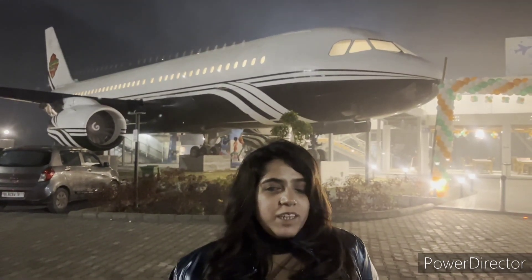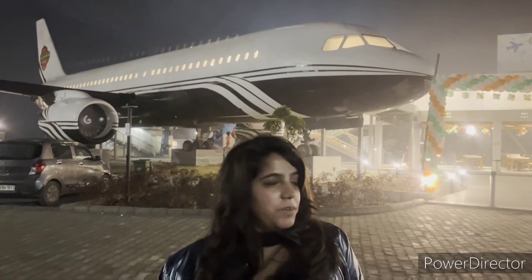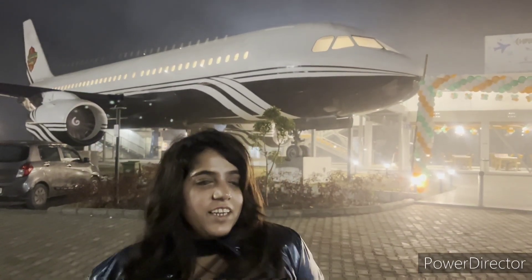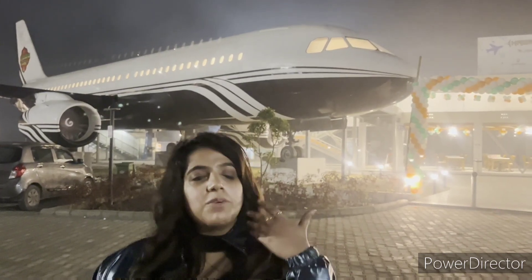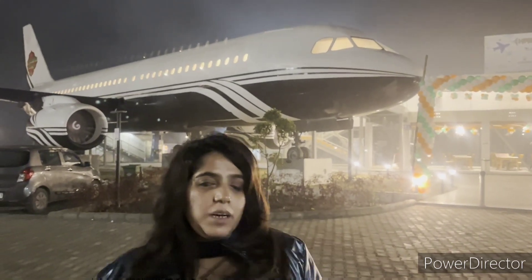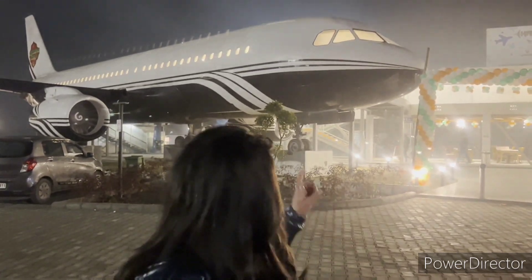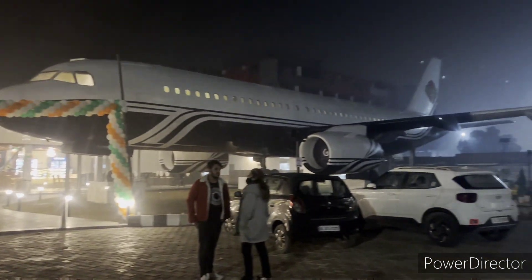This restaurant is open on 31st December. This restaurant is called Hawaii Adda — it is an aeroplane restaurant where you eat food inside it. You can see here there are two aeroplanes.